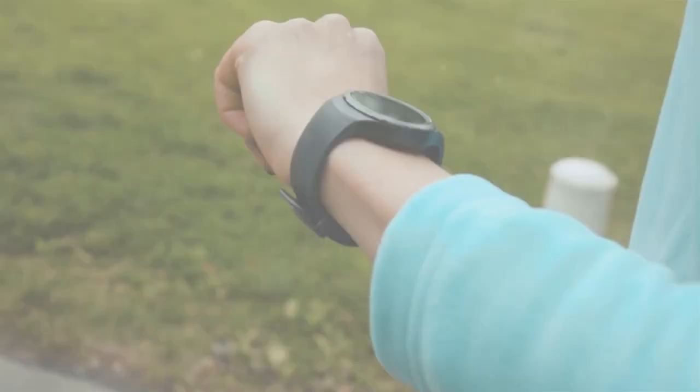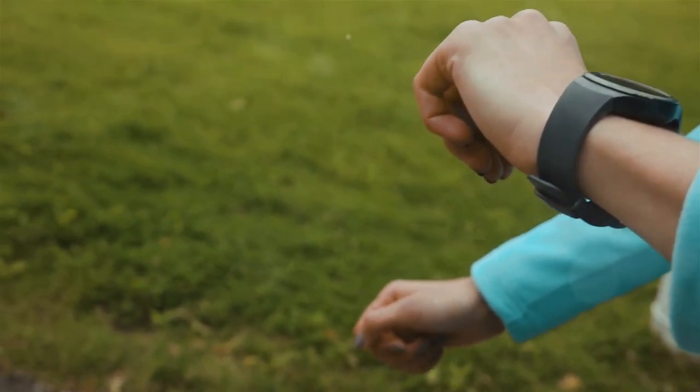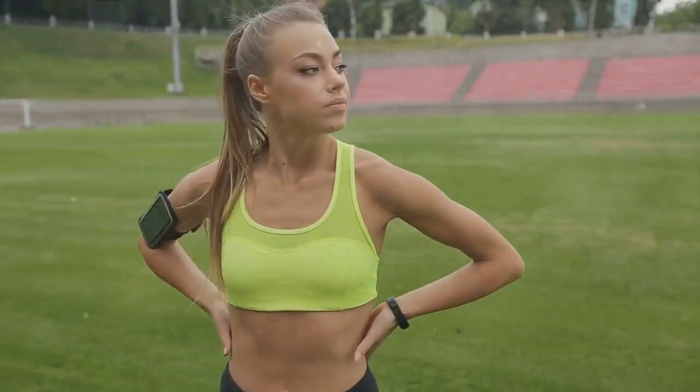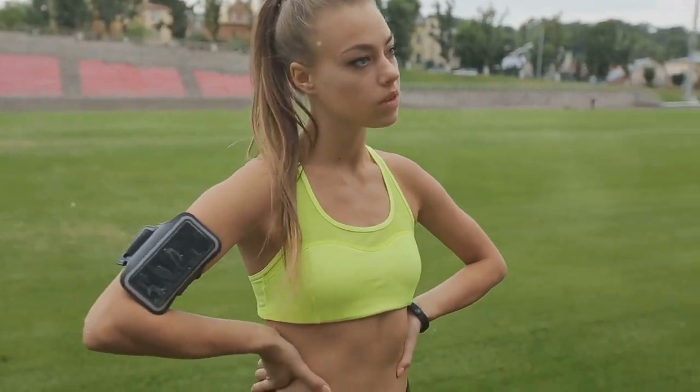First on our list is the Fitbit Charge 4. With a sleek and modern design, this fitness tracker doesn't just look good, it performs excellently too. It delivers accurate heart rate data, giving you a clear picture of your overall cardiovascular health. It also offers sleep tracking to ensure you're getting enough rest and a built-in GPS for tracking outdoor activities.